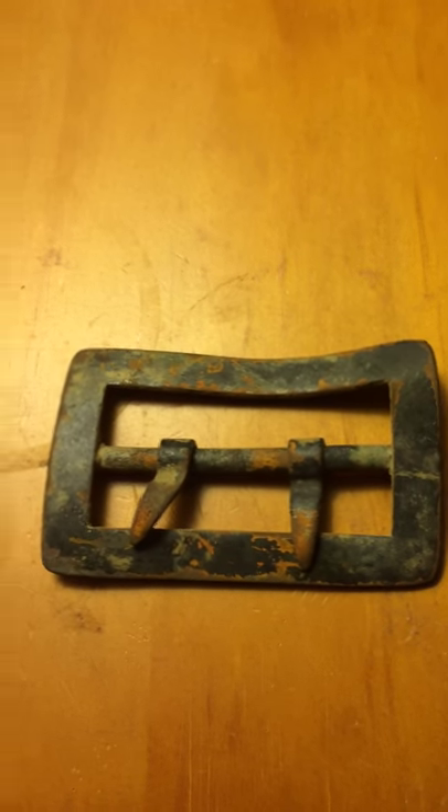Hey YouTube, today I wanted to show you guys something kind of neat. This is a carbine sling buckle from the American Civil War. I found it last week with a metal detector.